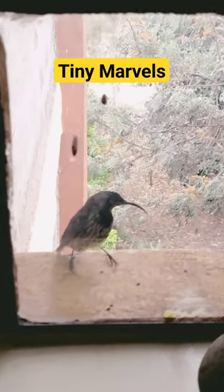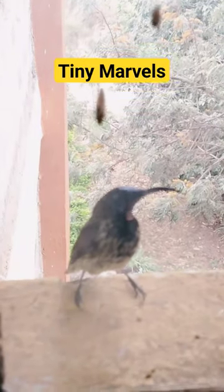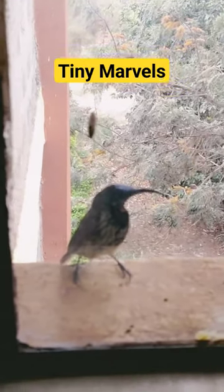This is the smallest bird in the world. Meet the bee hummingbird. Barely larger than the bee they're named after, and almost everything about this bird is special.